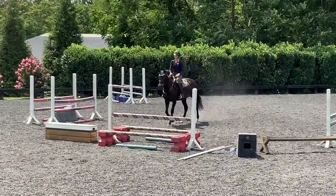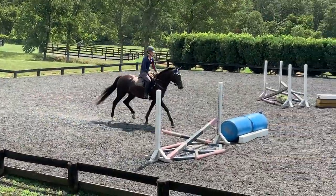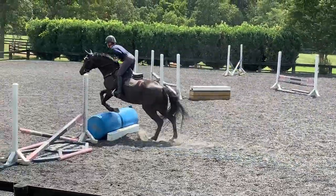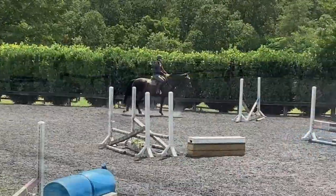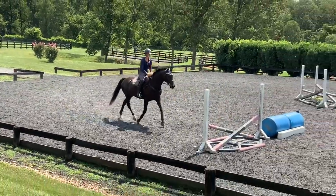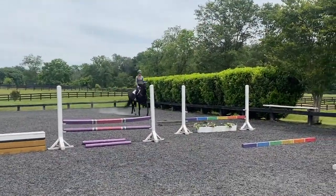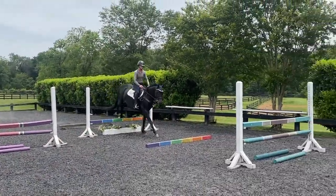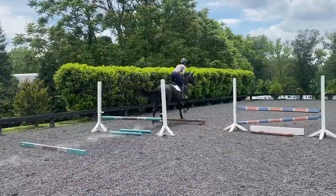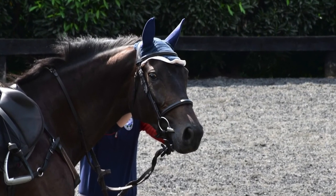I've also done a bit of grid work with her to work on her footwork, her shape, and her style. I think when all the pieces come together, she'll be a nice horse. Thanks to Lisa for letting me produce her and take my time — I think Harriet will be a nice horse for the future.